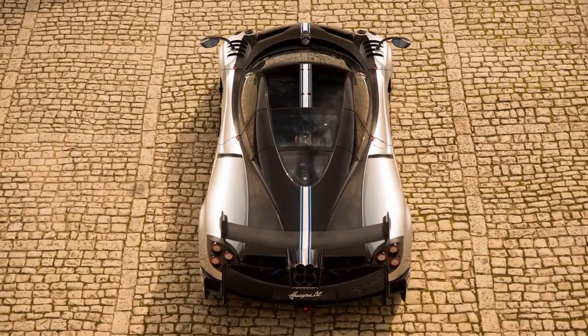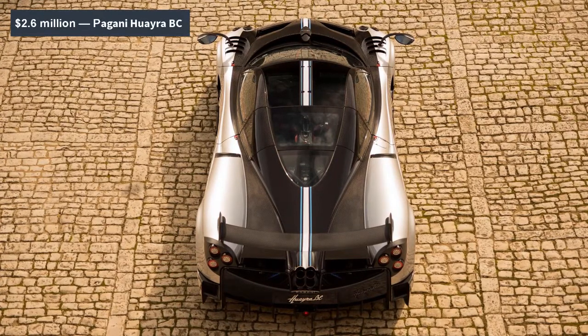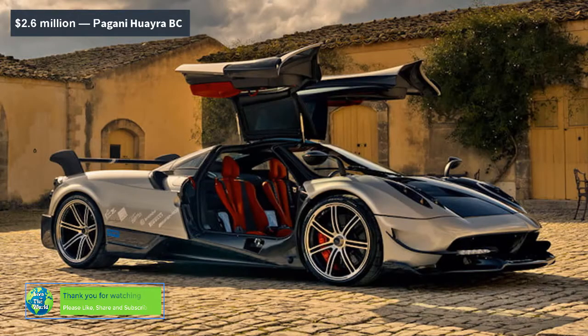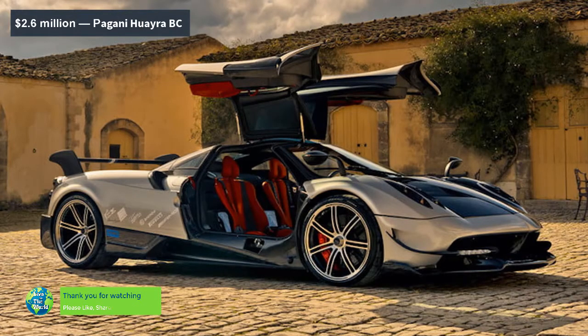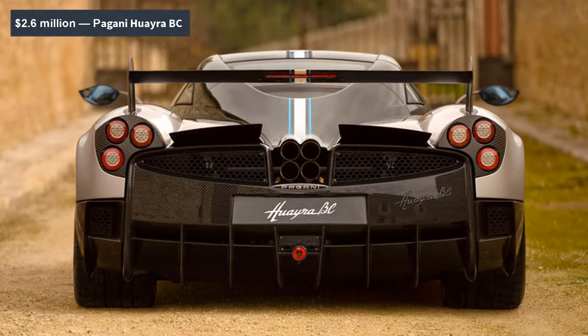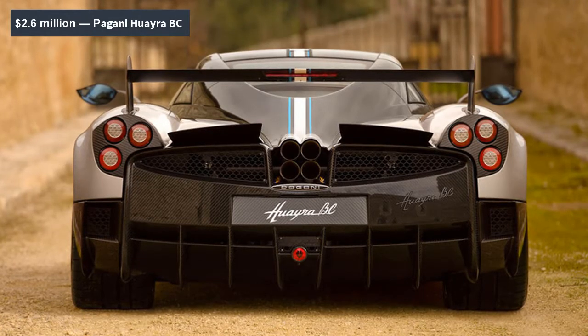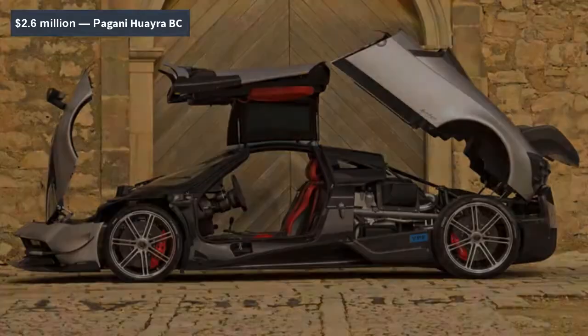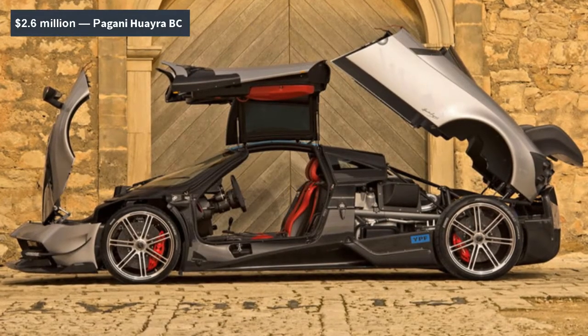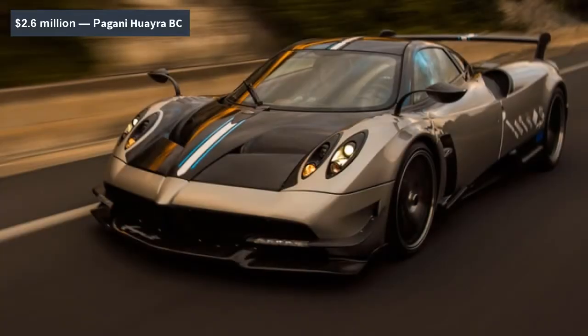With an AMG-sourced V12 and the second-fastest road-legal Top Gear lap ever, the Pagani Huayra is a beast through and through — it's named after the Incan God of Winds, after all. That wasn't quite enough for Pagani, however. At the 2016 Geneva Motor Show, Pagani debuted the Huayra BC, a lighter, hotter version that takes no prisoners. Right off the bat, you can tell the BC is playing a different game from the standard Huayra. It's fitted with an enormous active rear spoiler that generates 1,102 pounds of downforce at 155 mph, as well as a wider rear track, new side skirts, and a bevy of other goodies.